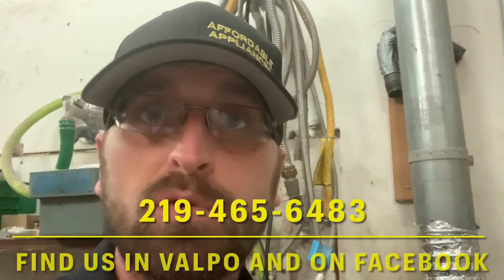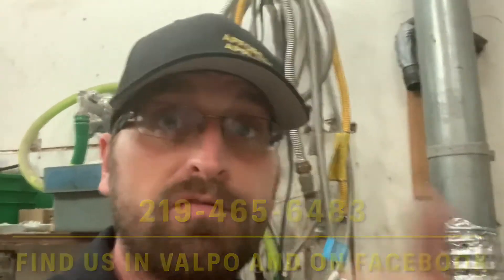Affordable Appliances will be here when you need us. We're at 1708 East Lincoln Way, and you can give us a call at 219-465-6483. Find great videos like these, pictures, and updates on our Facebook page — we'll be here when you need us.